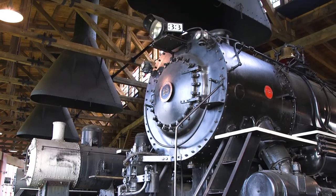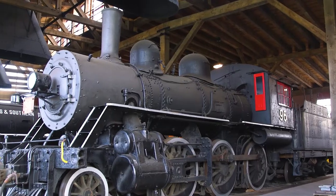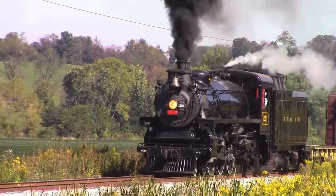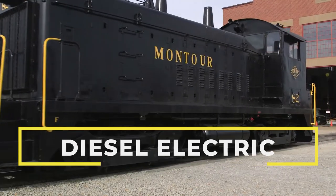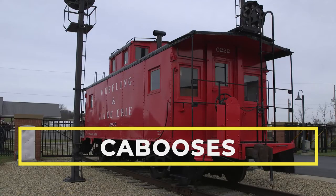The preserved steam locomotive collection includes more than 20 locomotives in varying stages of restoration. Many are fully equipped and in running condition, once serving on Jerry's railroads in excursion service and sometimes pulling freight trains. Others are preserved as unique examples of the age of steam. The collection also contains several diesel electric locomotives, passenger cars, cabooses, and vintage freight cars.